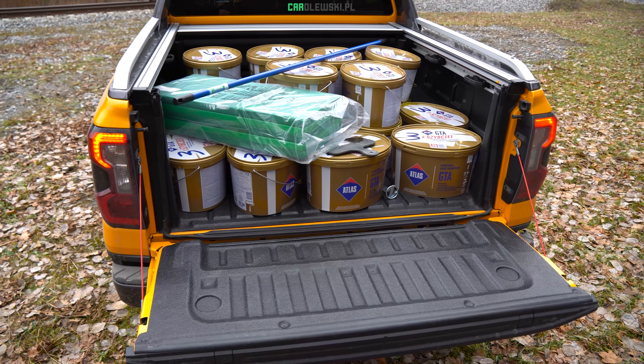Zabudowa paki to elektryczna roleta - najbardziej universalne rozwiązanie. Samochód ma ogromne chlapacze z przodu i z tyłu, ale najlepiej wygląda właśnie tak - niby żółty, ale jednak obrudzony, czyli w swoim naturalnym środowisku.